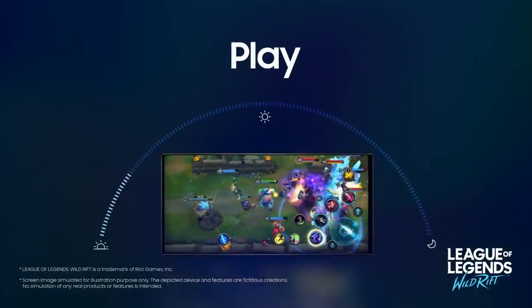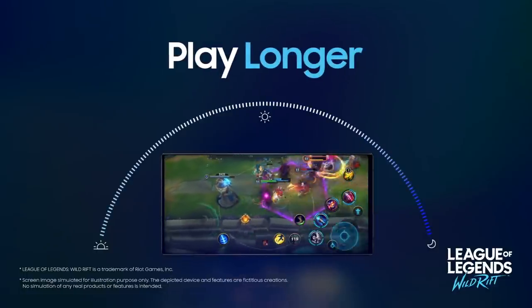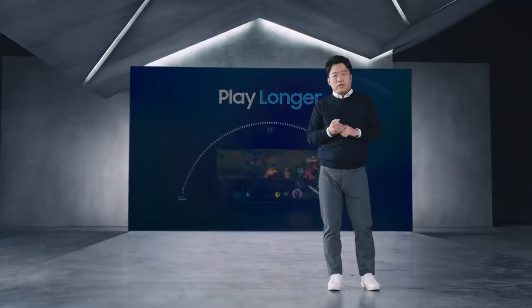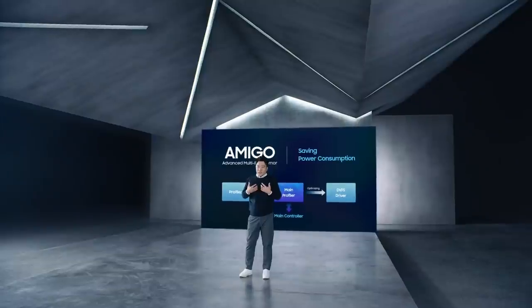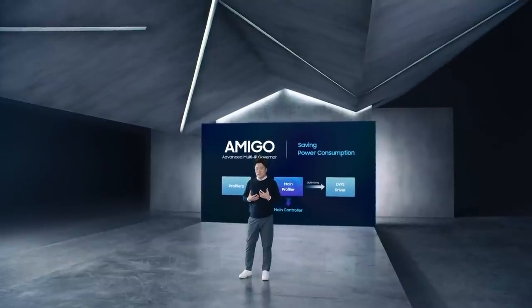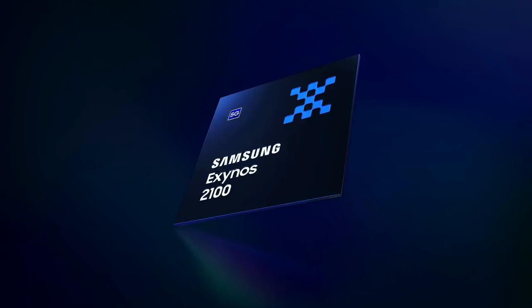We want to make sure our users can enjoy that powerful graphics performance for as long as possible. So we developed a solution for reducing power consumption. We call it AMIGO, short for Advanced Multi-IP Governor. It helps your battery keep up during intense graphics operations like 3D gaming or 4K and 8K videos. The Exynos 2100 is our most powerful processor to date, built from the ground up to deliver the ultimate mobile computing experience.